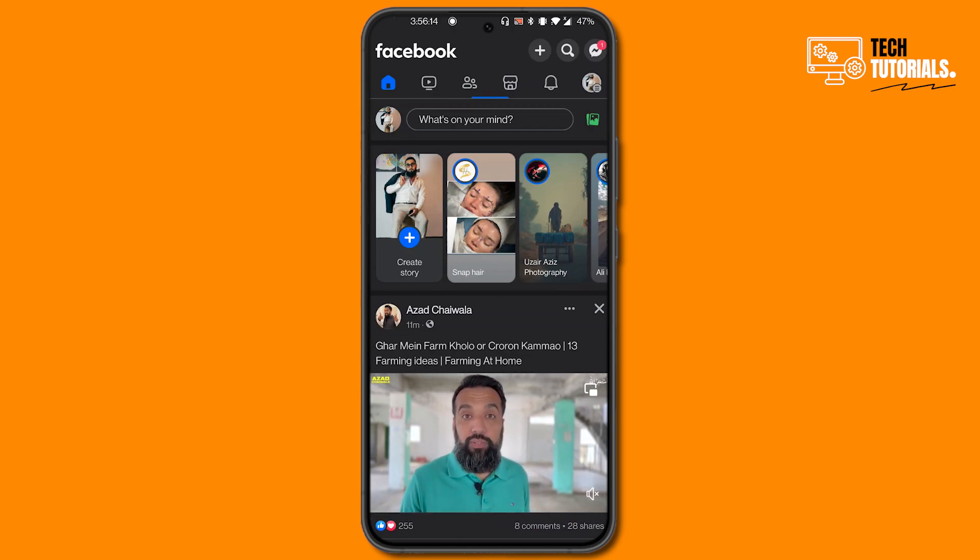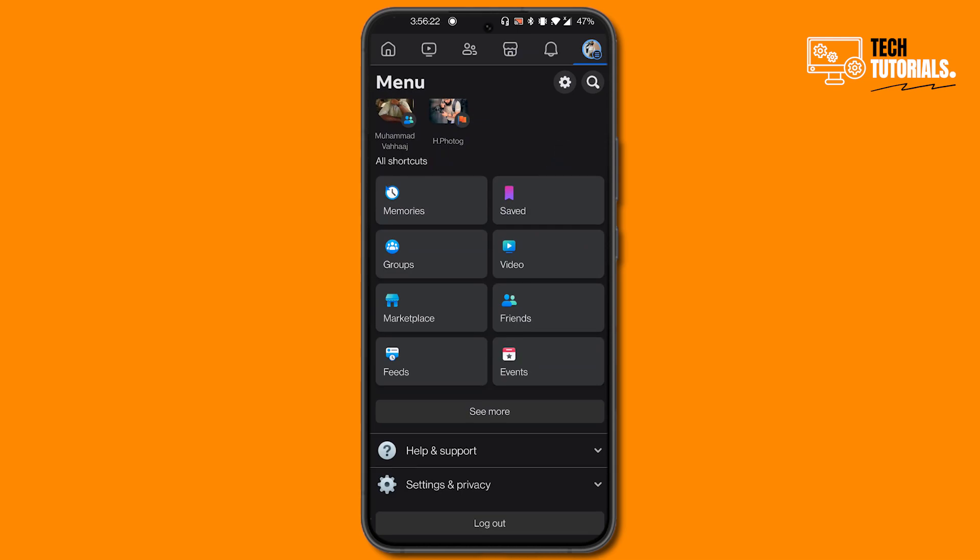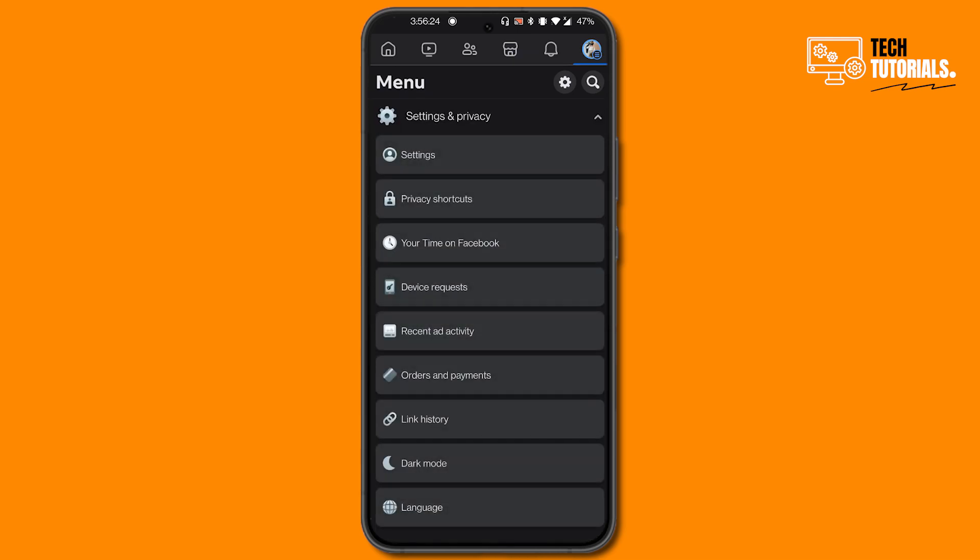On the right side in the top corner you will see your profile icon, so click on that. Then scroll down until you see the Settings and Privacy button, click on that, and then click on Settings again.